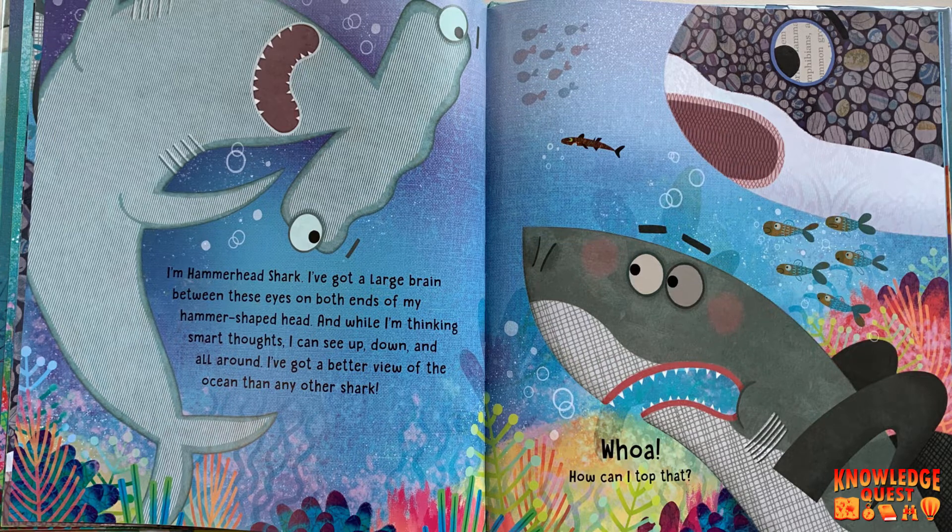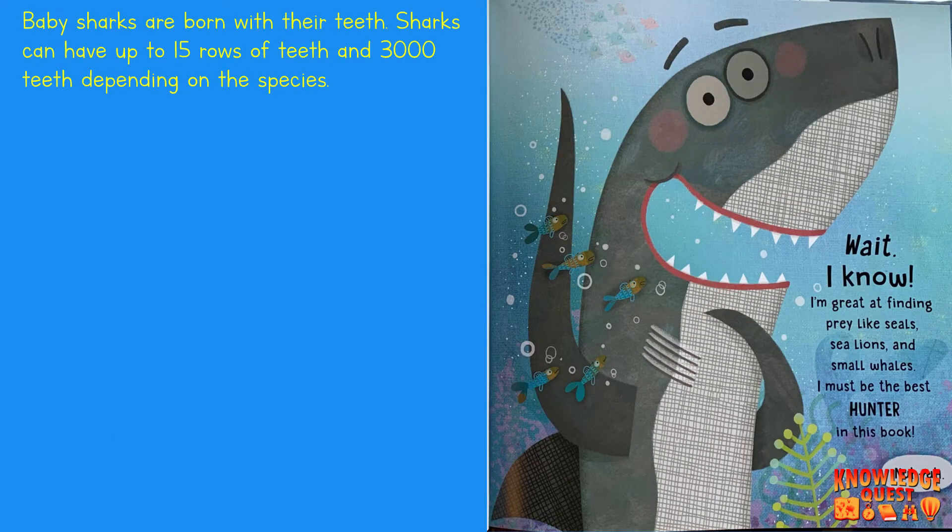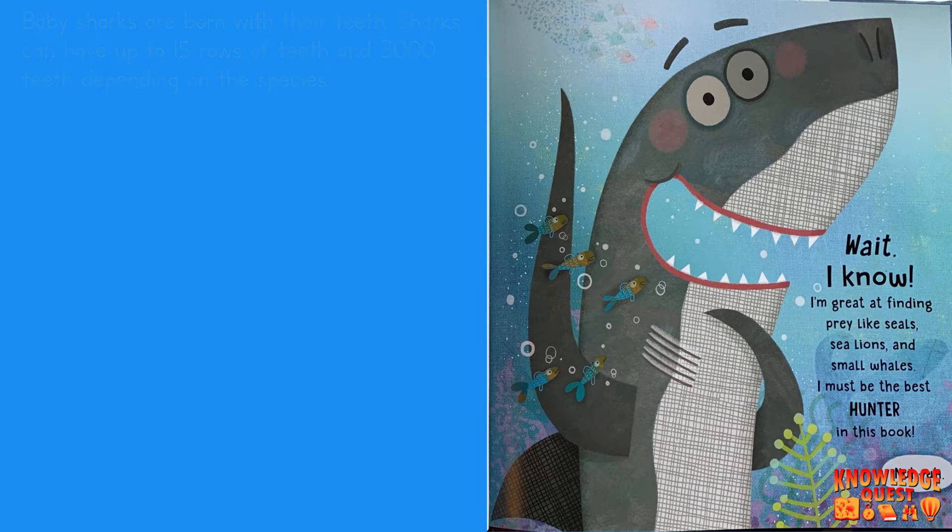I've got a better view of the ocean than any other shark. Whoa! How can I top that? Wait. I know. I'm great at finding prey like seals, sea lions, and small whales. I must be the best hunter in this book.